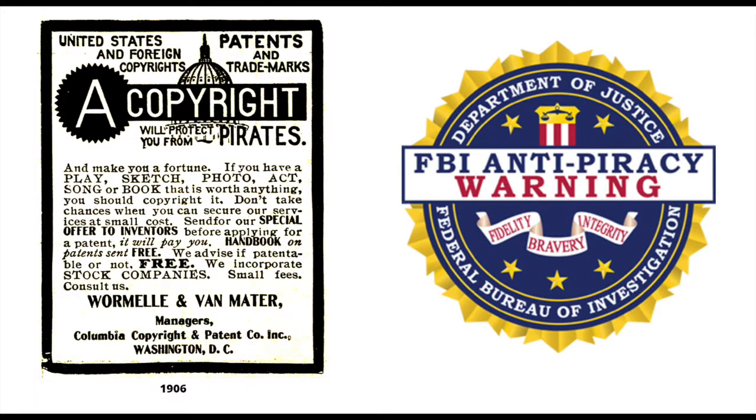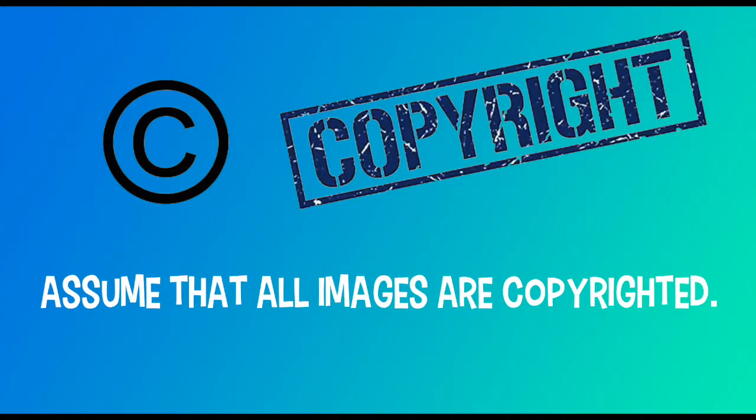A few words about copyright. Copyright is a federal law of the United States that protects original work. It is best to assume that all images are copyrighted. Don't take for granted that you can use them — do your research. Copyright infringement is illegal and carries significant consequences. There are tens of millions of free, high quality graphics and photos available. Use them, or even better, create your own.